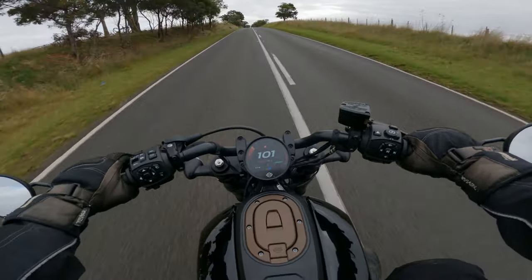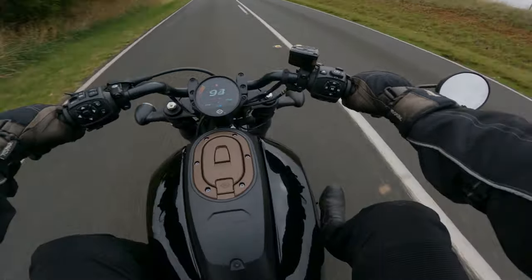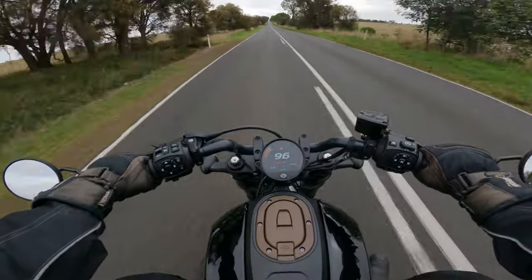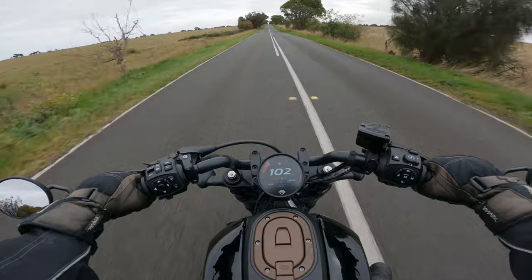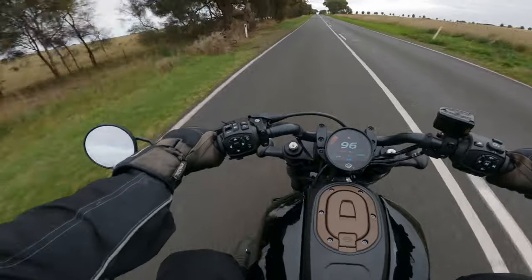It's a big difference. It takes very little throttle to get going in sport mode. In top gear on a roll-on, it feels similar to road mode.